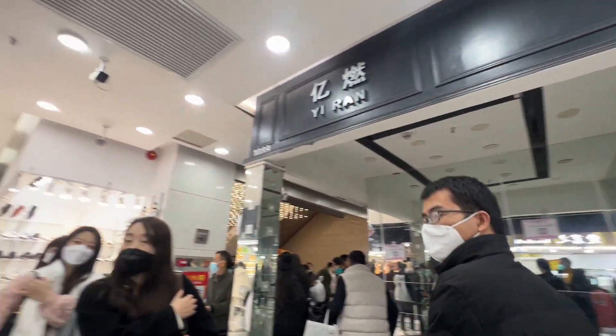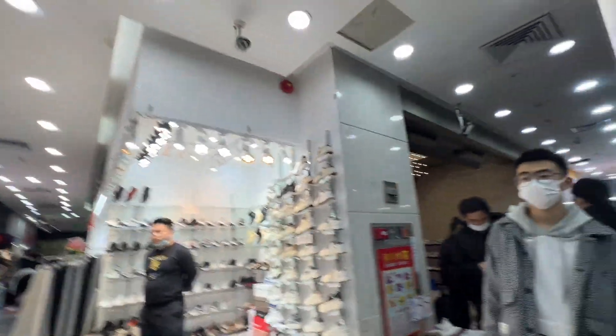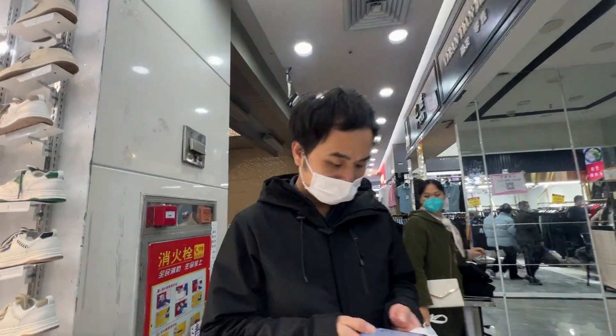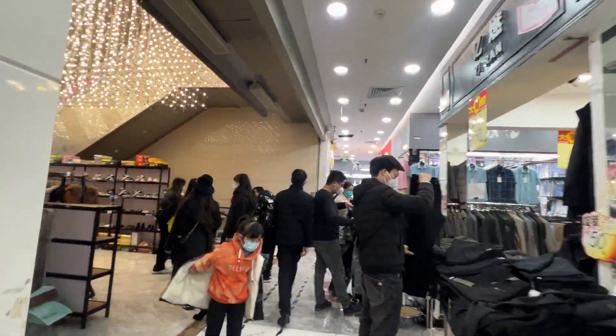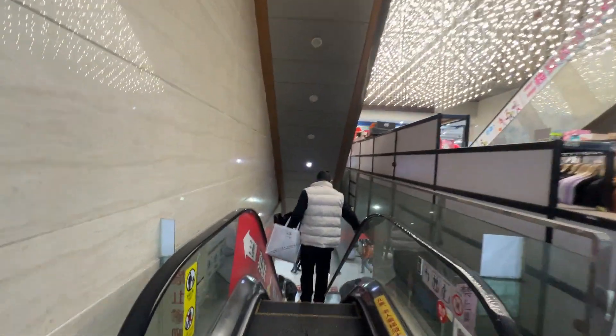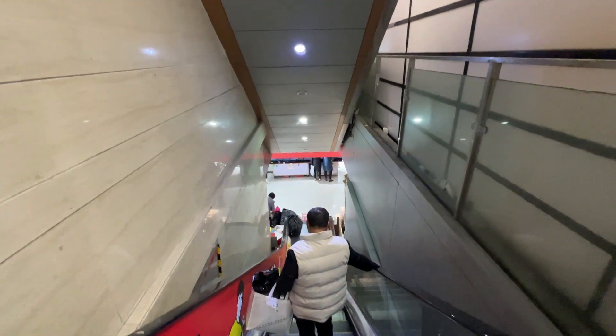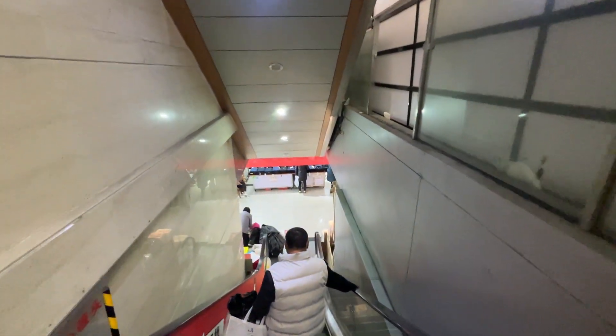There are not many people here, so I think the prices are not as good as outside. Let's go down the stairs — we can go down the stairs here. Every floor here has shirts.